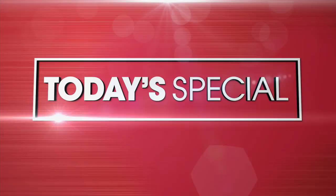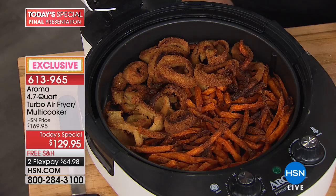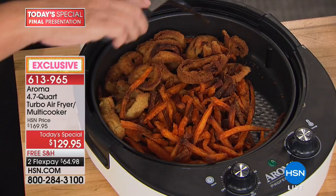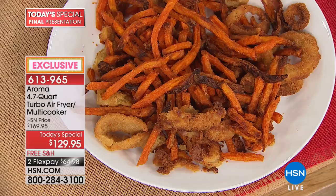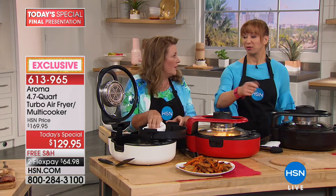Look at these extra crispy onion rings — look how deep the pan goes, and look how much extra space we have. If you don't want them this crispy, just stop the machine a little early. In any other air fryer with only one heating element on top, if you overload the basket the top gets burnt and the bottom is soggy. Here we just wipe it clean and you're ready to go.